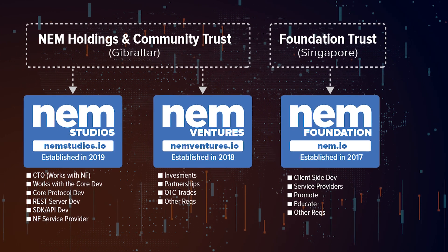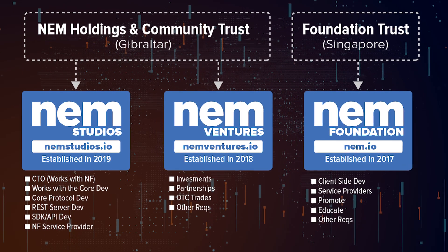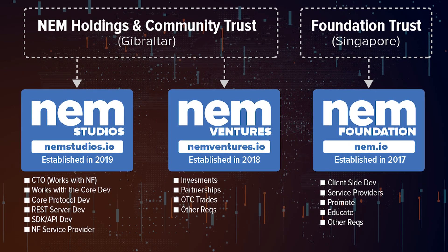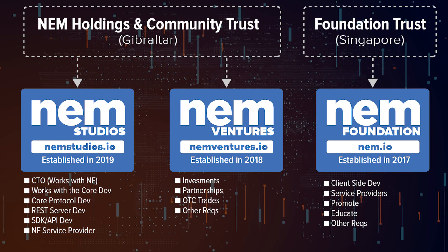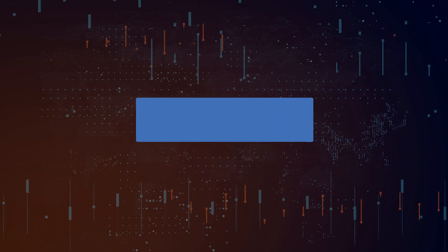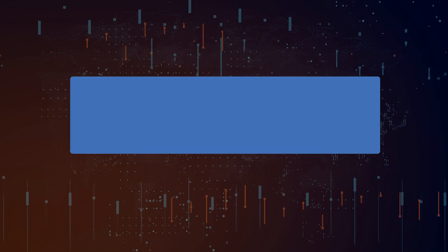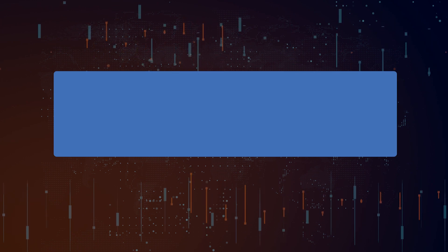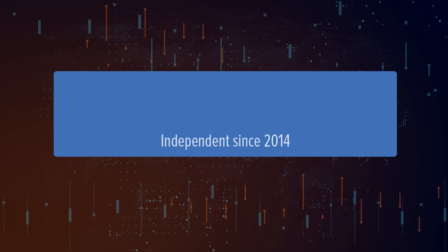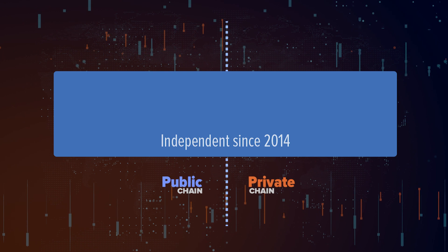The ecosystem entities work together, even if they depend on different governance structures. As you can see here, both NEM Studios and NEM Ventures depend on NEM Holdings and Community Trust, and the NEM Foundation on the Foundation Trust. But there's one entity of the ecosystem, perhaps the most important of all, that does not receive any kind of direct economic contribution, but can access all the help of others, in addition to managing itself with the same ease between the public and private chain.